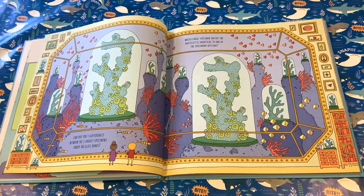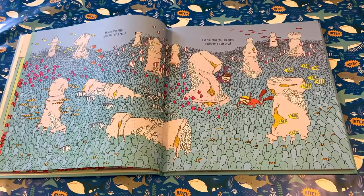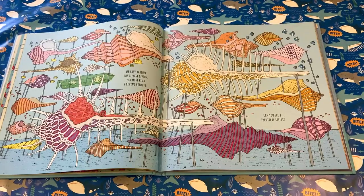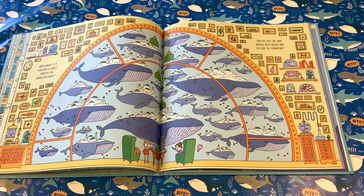Every page inside the book is in a different world with puzzles to solve. There are things to find, differences to spot, things to count and decisions to make. As you start to work through the book, you will build up the clues to solve the mystery.